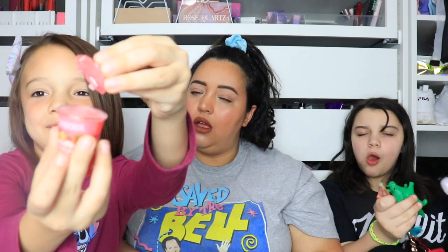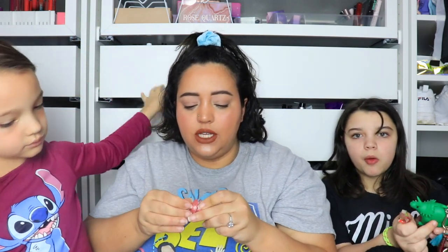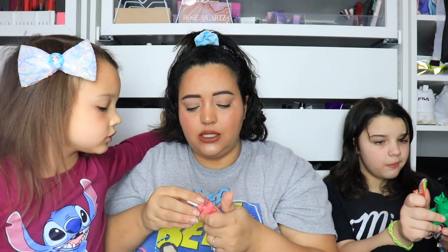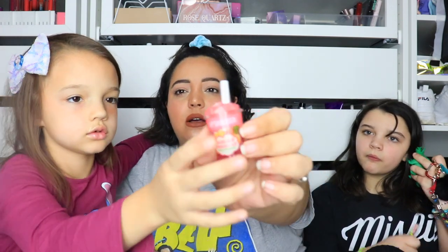Karen has a Lip Smackers lip balm in a cute Slurpee-shaped container — mom got it for her on the Ulta trip. It broke in her bag but it's still usable — you open it and apply the lip balm inside. It's super cute.